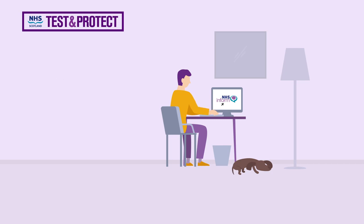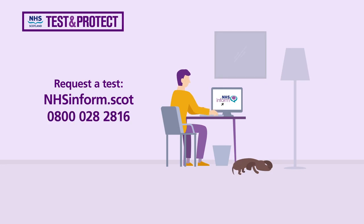you should go online and request a test via nhsinform.scot. Or if you can't get online, call 0800 028 2816. If symptoms worsen or last for more than seven days, call 111.